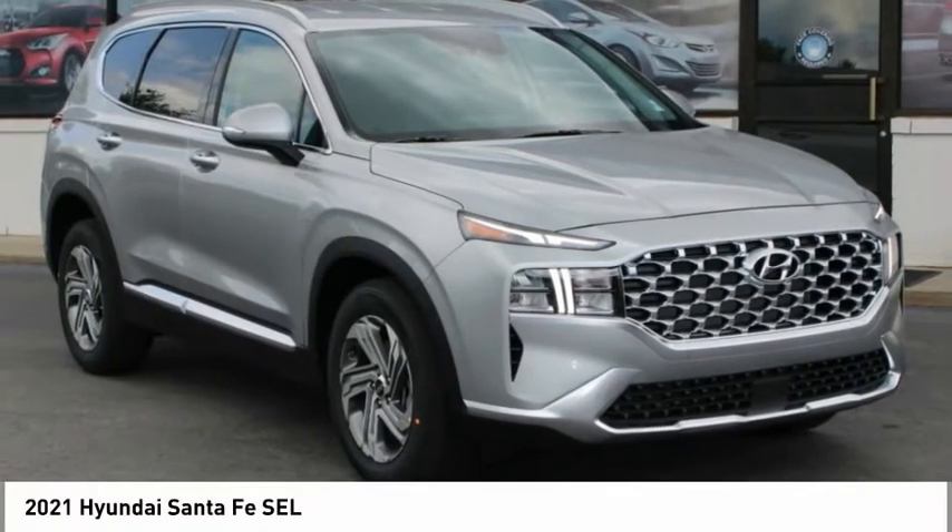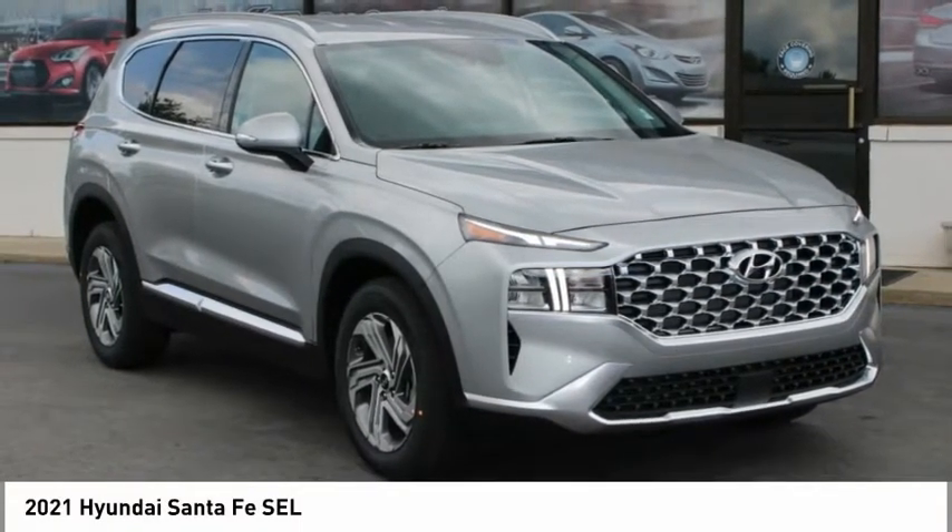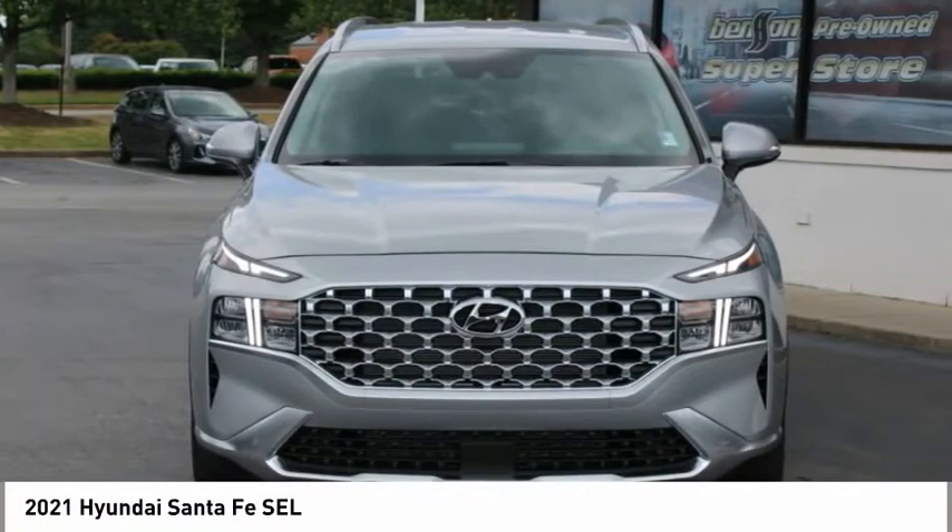2021 Santa Fe. Style. Quality. Performance. Value. Need we say more?